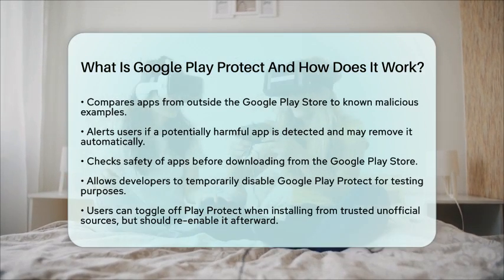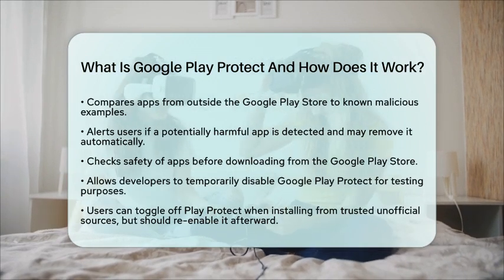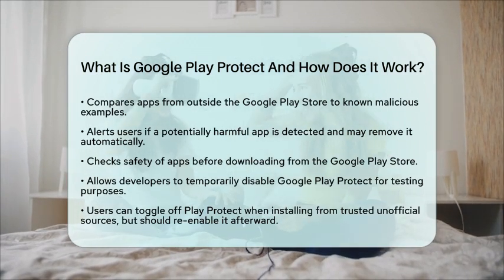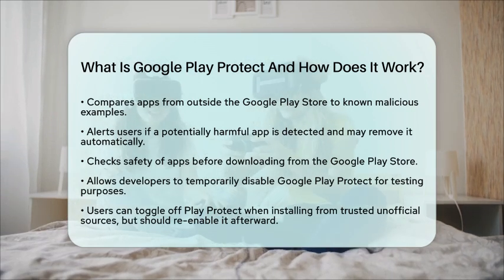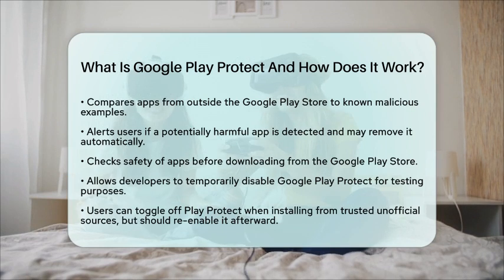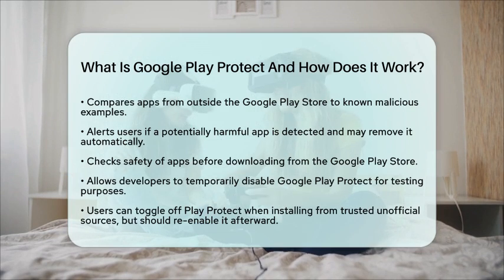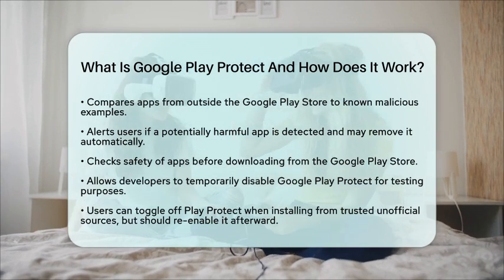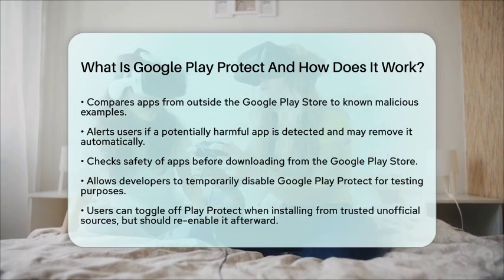While it is best to keep Google Play Protect enabled for maximum security, there may be times when you need to disable it temporarily. For example, if you are testing new apps or installing from trusted unofficial sources, you can go to the Google Play Store app, access the Play Protect settings, and toggle off the option to scan apps with Play Protect. Just remember to re-enable it afterward to keep your device secure.